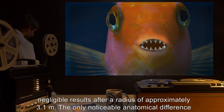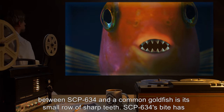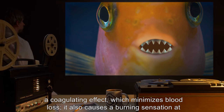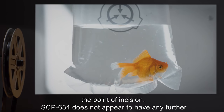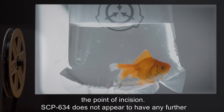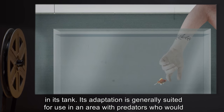The only noticeable anatomical difference between SCP-634 and a common goldfish is its small row of sharp teeth. SCP-634's bite has a coagulating effect, which minimizes blood loss. It also causes a burning sensation at the point of incision. SCP-634 does not appear to have any further ability to influence a person's mind, or otherwise influence him or her to initially put a hand in its tank.